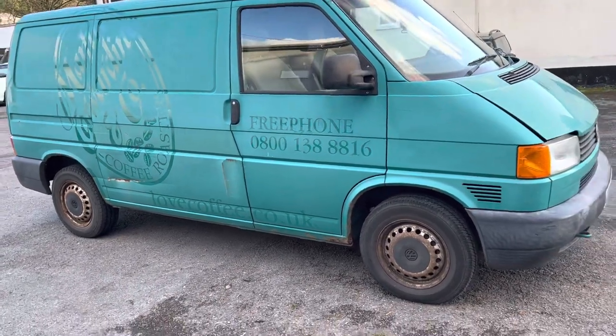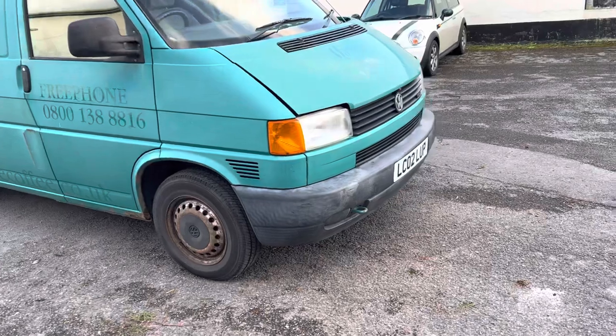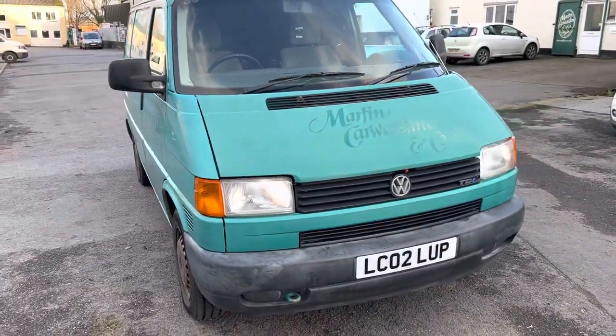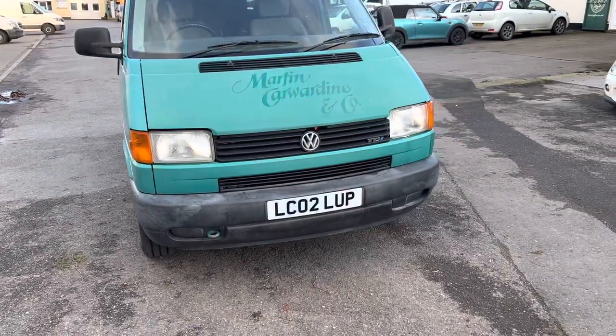Hi there! We're having a look at this Transporter T4. This is the 2.5 diesel variant. The 2.5 is apparently the engine to have.